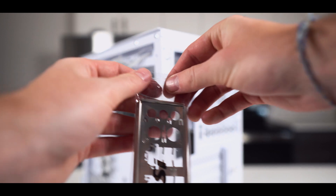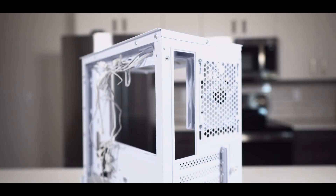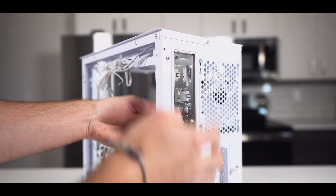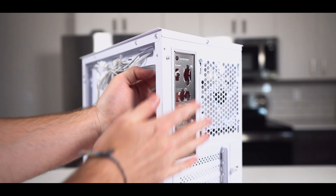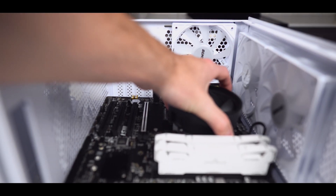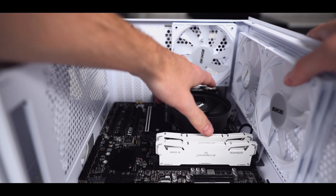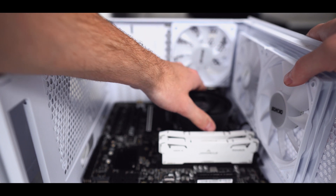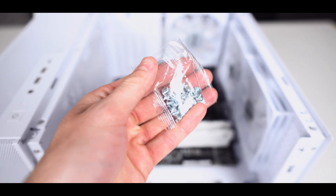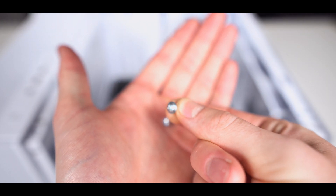Now, before we install the motherboard, we have to get the I/O shield in place. The I/O shield is very simple and easy to install. All you really need to do is align it with its cutout, and then apply pressure along the corners until it clicks into place. And now it's time for the motherboard to be put into the case. The best way to do this is to align the I/O ports with the I/O shield, but a secondary way is to check if the motherboard screw holes are aligned with the case standoffs. We'll be using the screws from the case box to fasten the motherboard.